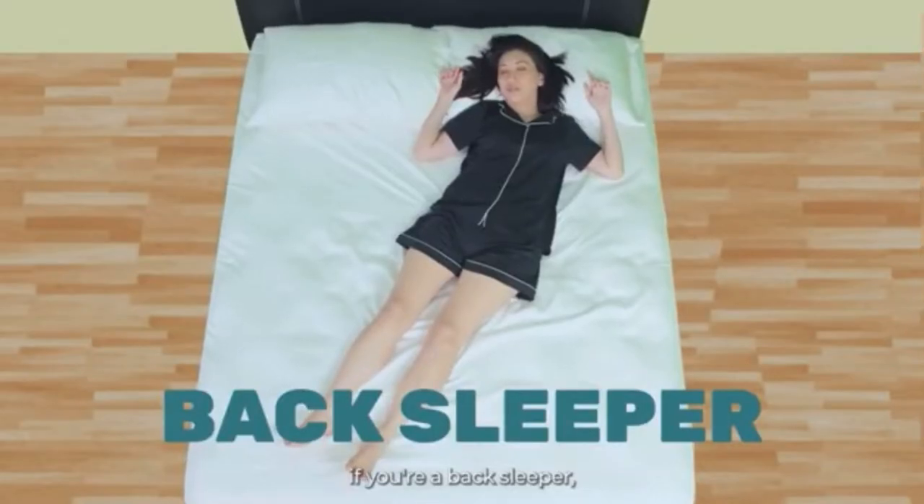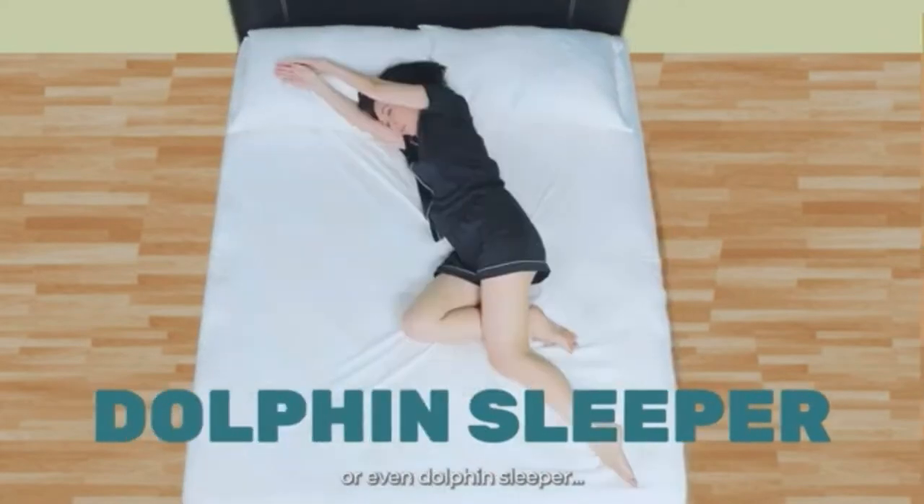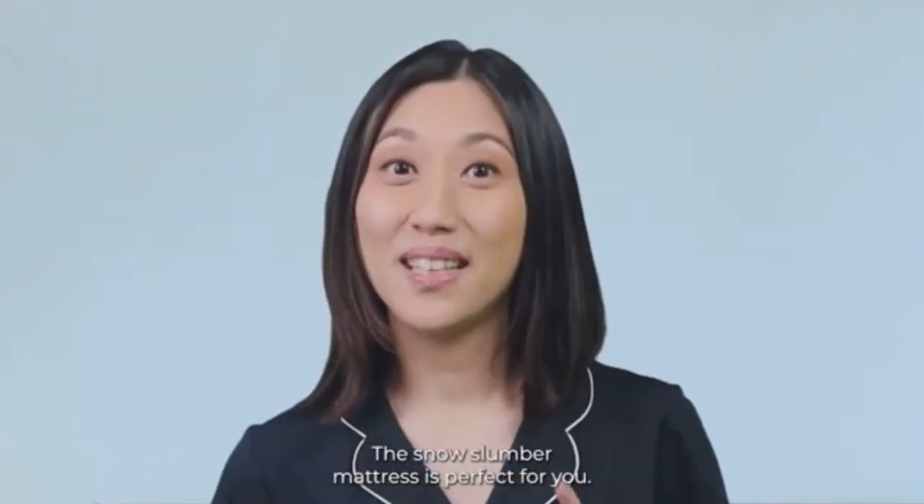All this while ensuring the perfect firmness to cradle your pressure points. So it doesn't matter if you're a back sleeper, belly sleeper, triangle sleeper, or even a dolphin sleeper — the Snow Slumber mattress is perfect for you.